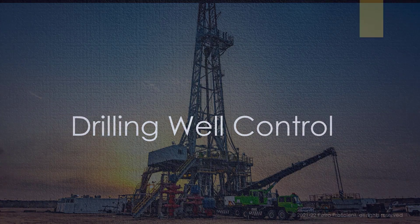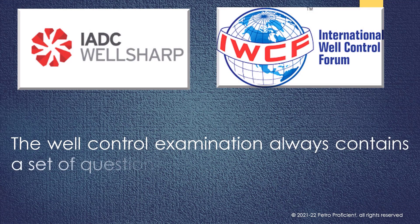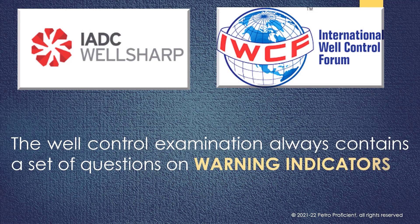One last thing before we get started. The well control examination always contains a set of questions on warning indicators. We will cover these questions at the end of this video. This is a great opportunity to practice those questions.